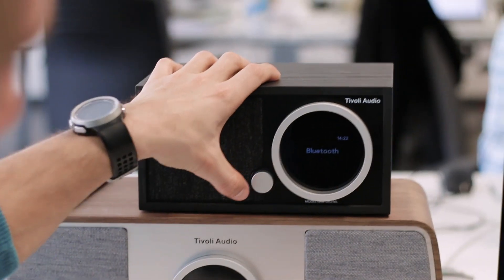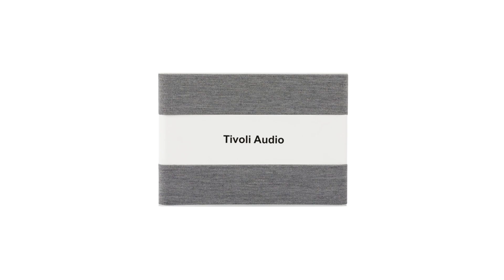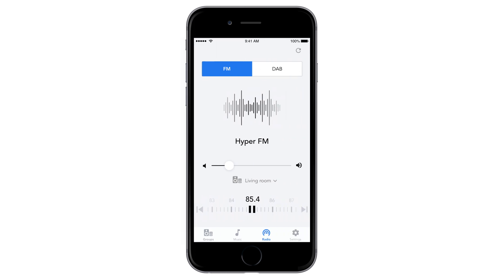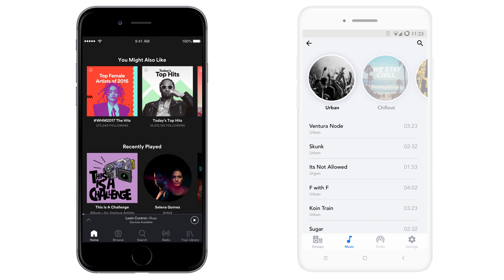We've created an app that unlocks all the capabilities of your speakers. Try the single zone mode and play a different song in each speaker. Listen to your audio library, radio, or your favorite streaming services and share control with others on the same network.